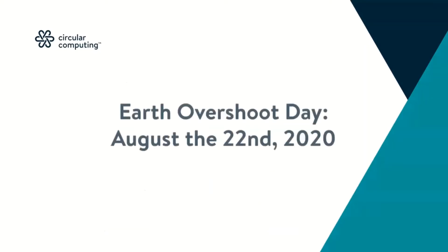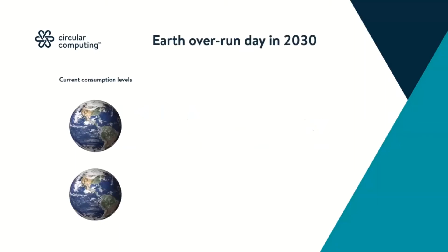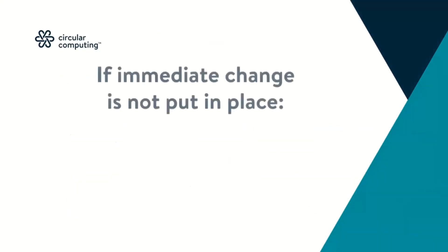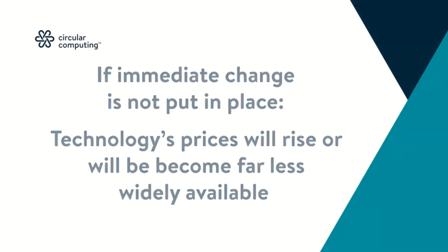August 22nd 2020 is the predicted date that human demand for ecological resources and services will surpass what the earth can regenerate in a year. Essentially, we are mortgaging the resources of tomorrow to meet the demands of today, which is not sustainable. By 2030 at current levels of consumption we're going to need two earths to fulfill consumer society demand. At predicted levels of consumerism we're going to need four earths. Either prices will go up, or the digital divide between those who can and cannot afford technology will widen, excluding large pockets of society from digital inclusion.